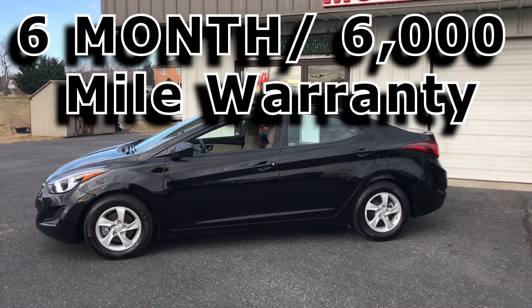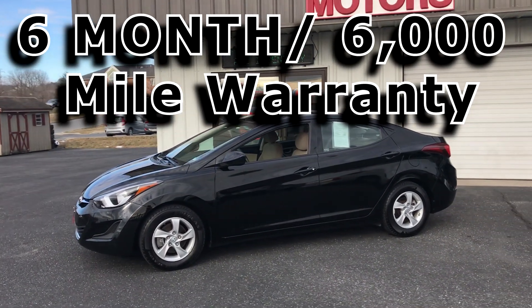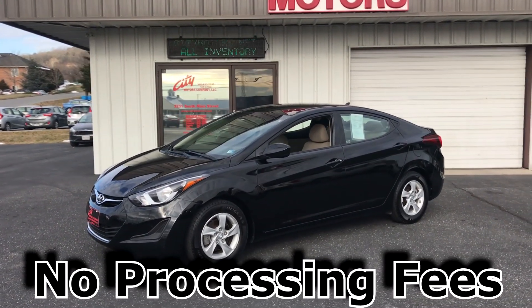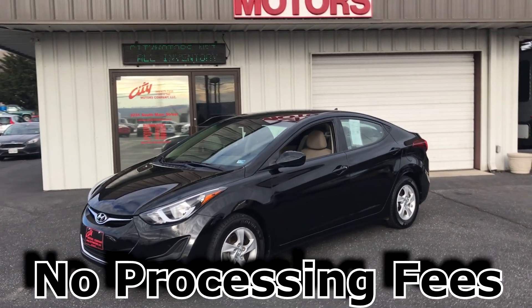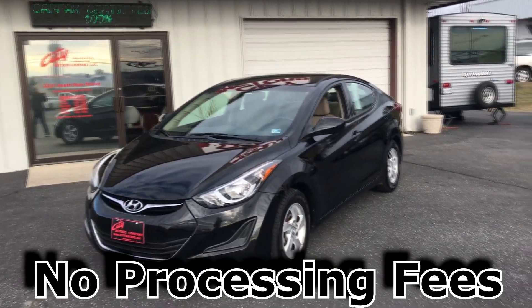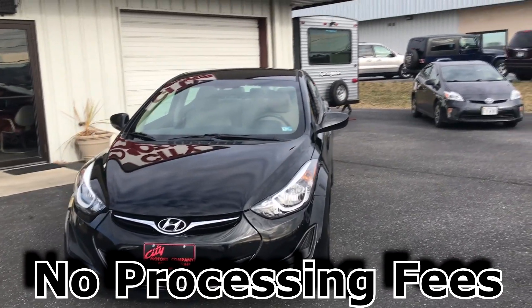At City Motors, we've got a six-month, 6,000-mile warranty on all of our cars. We have no processing fees — that's a big deal now, guys, because if you look out there, there are processing fees ranging from $599 to $1,599. Absolutely ridiculous. Don't pay those fees. At City Motors, we have no fees.